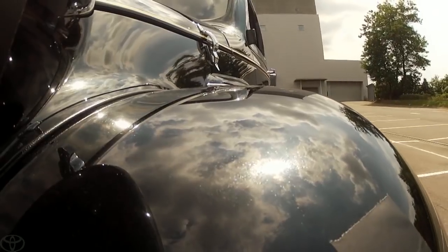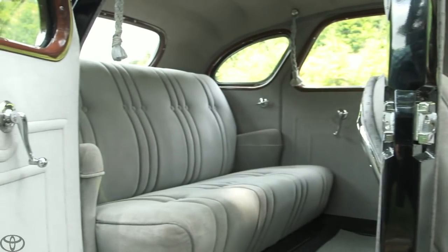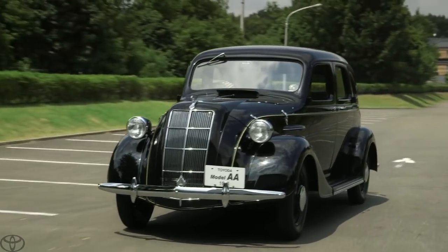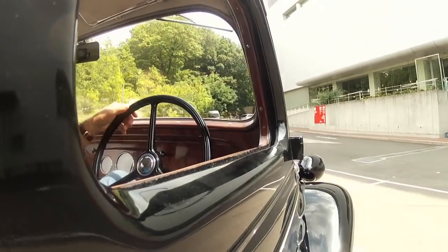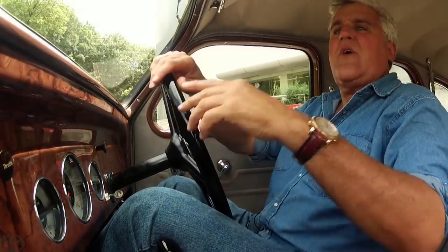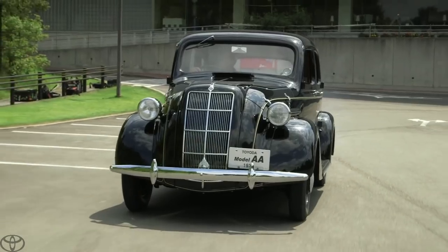Nice trim, but it had to be expensive. Unless you were a member of the imperial royal family, I don't know who could have afforded something like this — maybe an industrialist. These were essentially hand-built automobiles, built on a wooden buck. Even American cars did not have a full pressed-steel roof at the time; most had wooden slats with a fabric or leatherette covering. But this has a full steel roof because it was hand-hammered over a body buck.